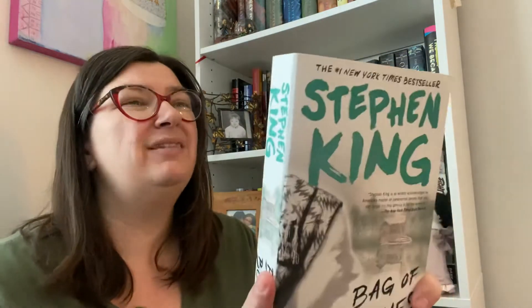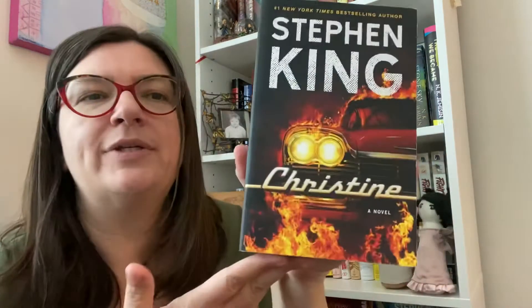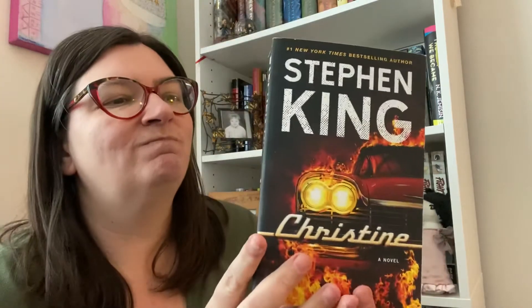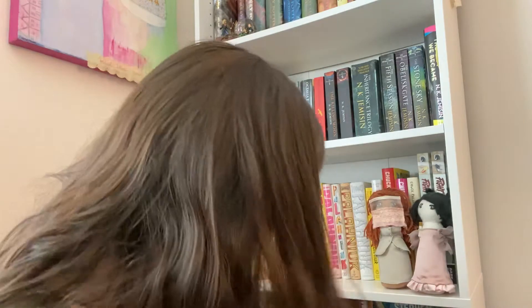I've got Bag of Bones - this one I really want to read. It sounds right up my alley and it's got another pretty great cover. Then I have Christine - I like this cover. I don't think I've read Christine. I've seen the movie, which is fun from what I remember, but it's been a long time. I'd like to read it.